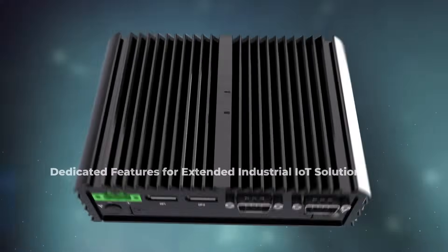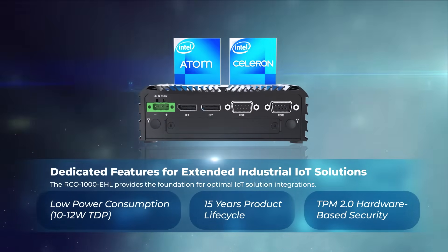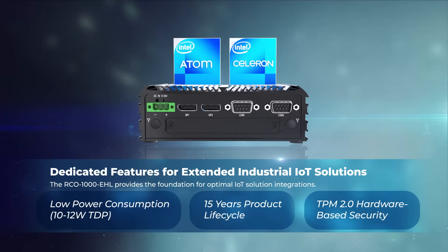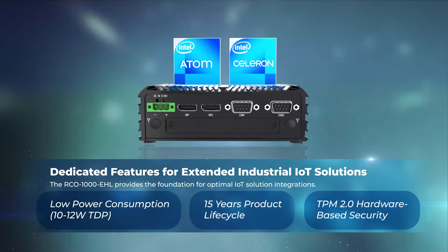The RCO1000 Elkhart Lake series is reinforced with dedicated IoT features to ensure its longevity and reliability in industrial IoT deployments.